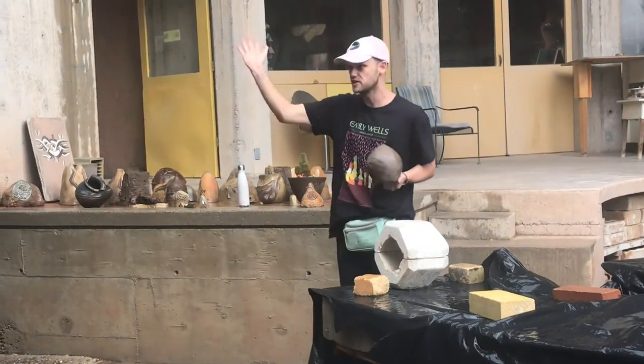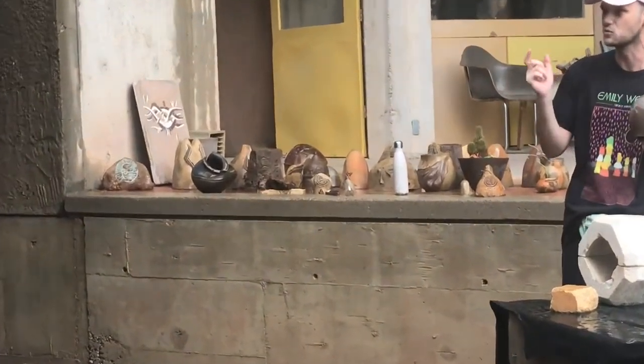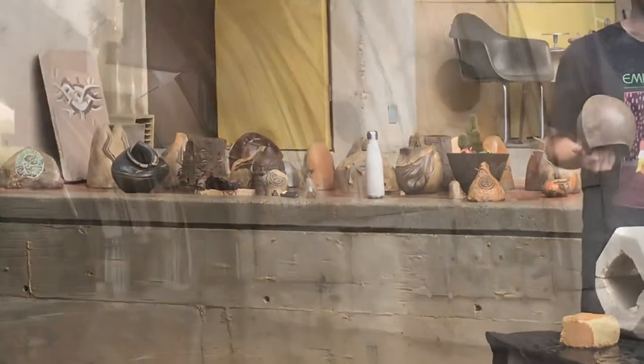That leathery consistency allows the ceramics folks to carve in the designs. One cool thing, if you notice any of the bells around the site, is that they're all different. There's not one set way that you need to carve a design. Each person here doing it has their own style.